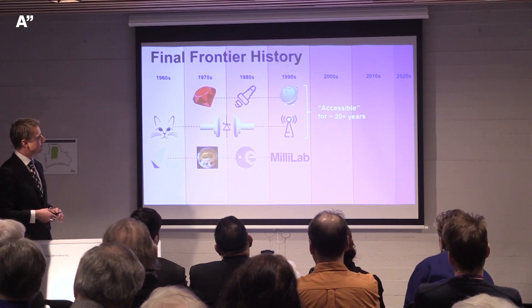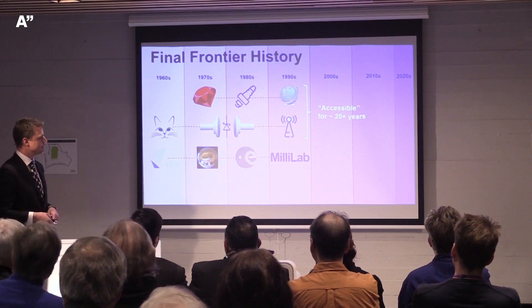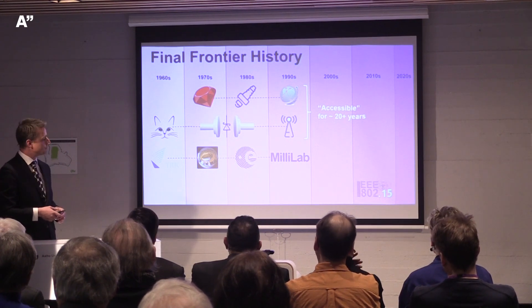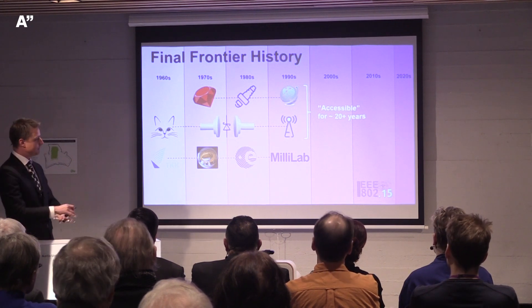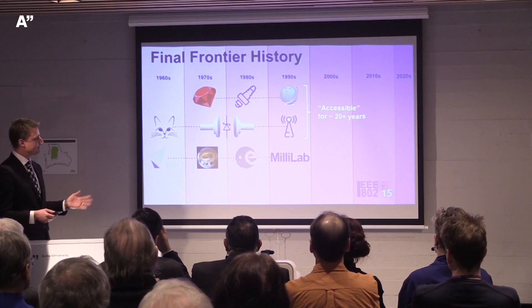Terahertz has been accessible for 20 years, but it's still very complicated — you need at least a master's degree to use these techniques. Standards didn't arrive until 2017, as 802.15, the Bluetooth personal area network standard. Water absorbs terahertz radiation significantly, so it can't travel far, limiting it to body-area communications. And I might add, it doesn't quite agree with recent FCC standards. Everything is very difficult.